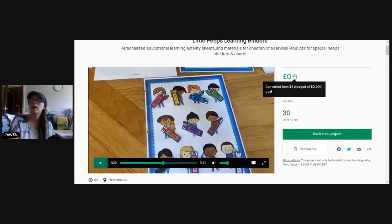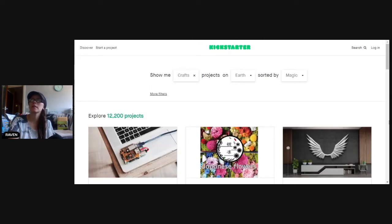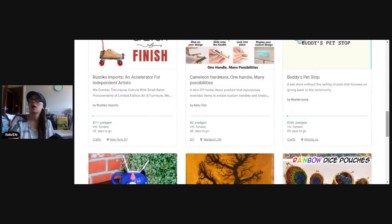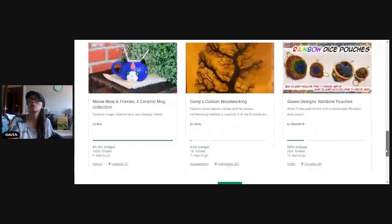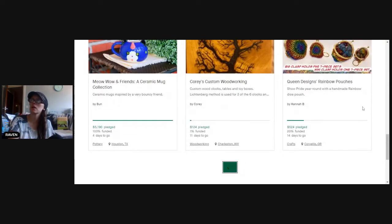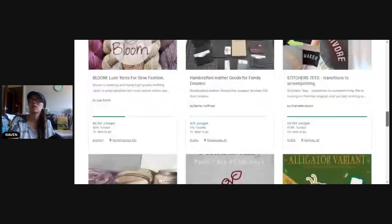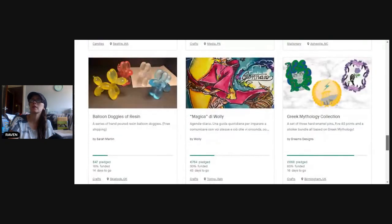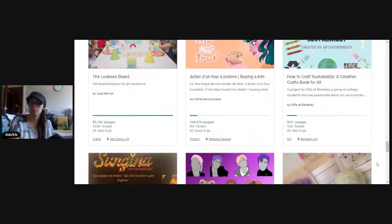She doesn't have any backers yet and she's only trying to get £2,542. I think that's a cool little project — Little Peeps Learning. It's a really unique way to have it so that it's especially for your child. I do like the idea that you can customize it. It's not easy starting up a business — no one ever said it would be, or everyone would have one.